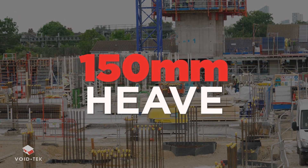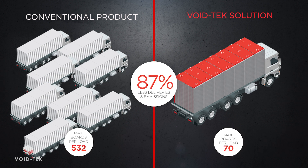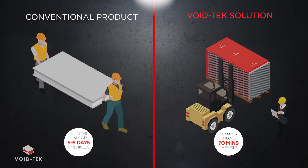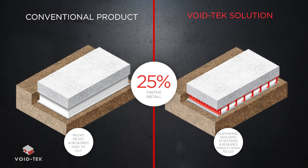Let's take a look at the savings in this scenario. Voidtech offers 13% reduced excavation across the ground area. Deliveries are reduced by 87%, saving transport costs and not to mention carbon emissions. 98% less unloading time. 87% less storage required on site.